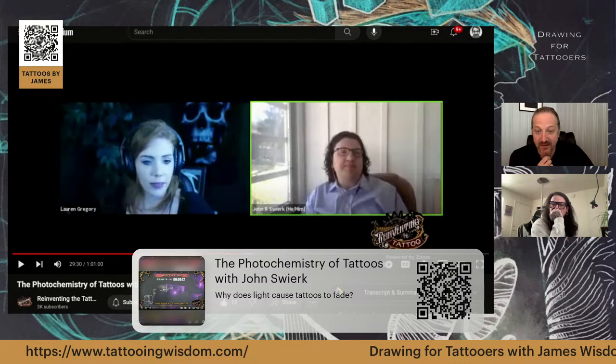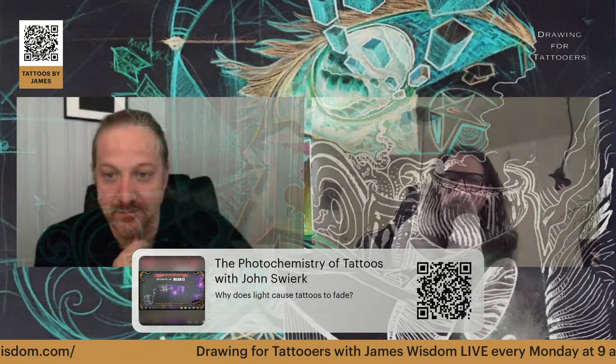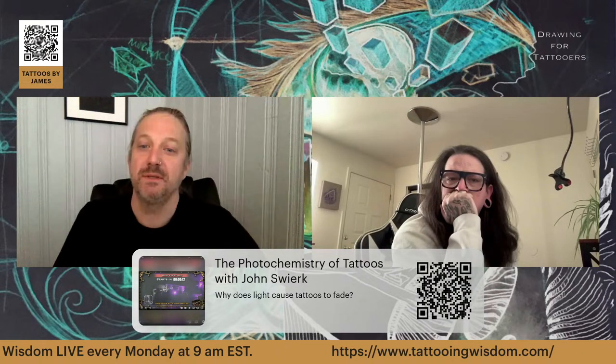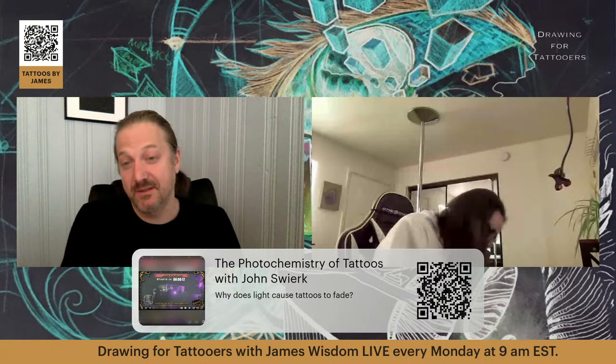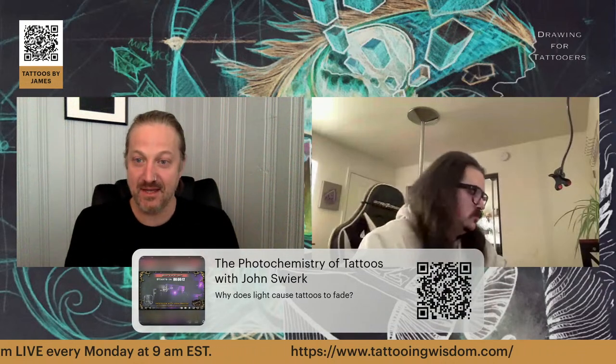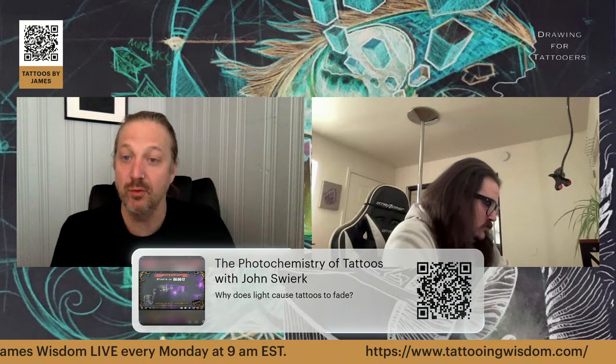That was a snippet from an interview. If you scan the QR code at the bottom, you can get to that episode — it's from Reinventing the Tattoo where Guy Atchison and Lord Gregory actually interviewed John Swerke. This was like two years ago — it's a very pertinent issue that has reemerged very recently. Here they are talking about this a few years ago, before inks were banned in Europe. There were new regulations in Europe called REACH, and the REACH regulations actually banned blue and green pigments.